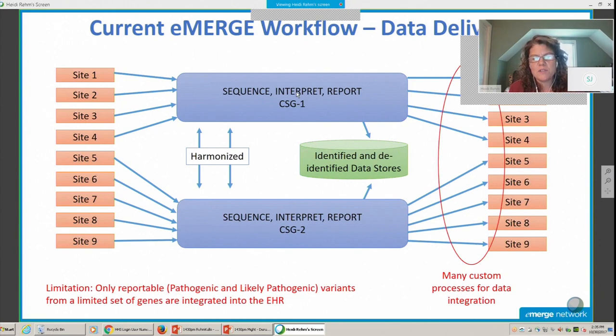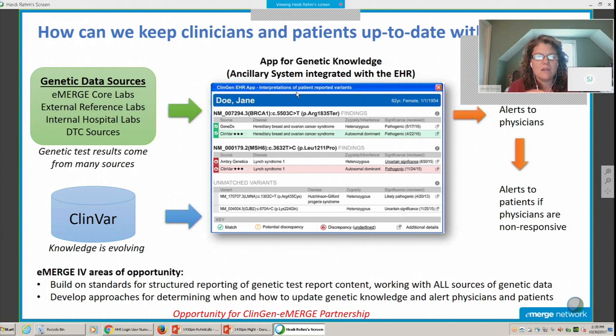As we think about novel and disruptive approaches, we really want to think beyond this. You saw a piece of this from Sandy's presentation in the last session. As we think towards eMERGE four, we have to embrace that there are external reference labs, internal hospital labs, and even direct-to-consumer sources of genetic information being brought into the care of patients. We need to think about integrating all of those sources together as a unified genetic source of information that can be brought into the EHR.